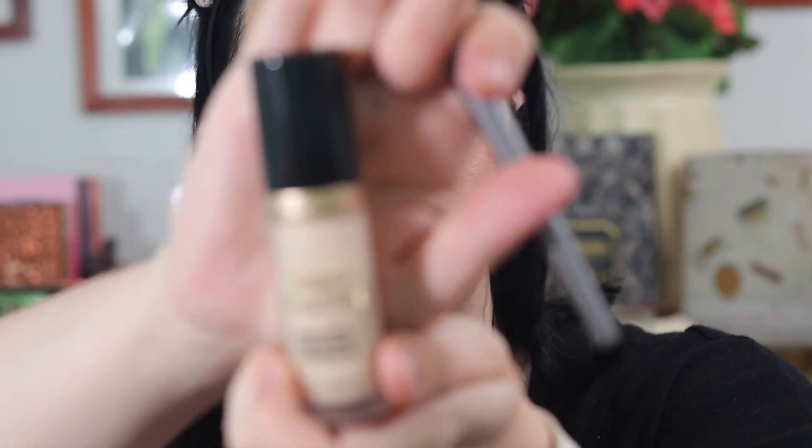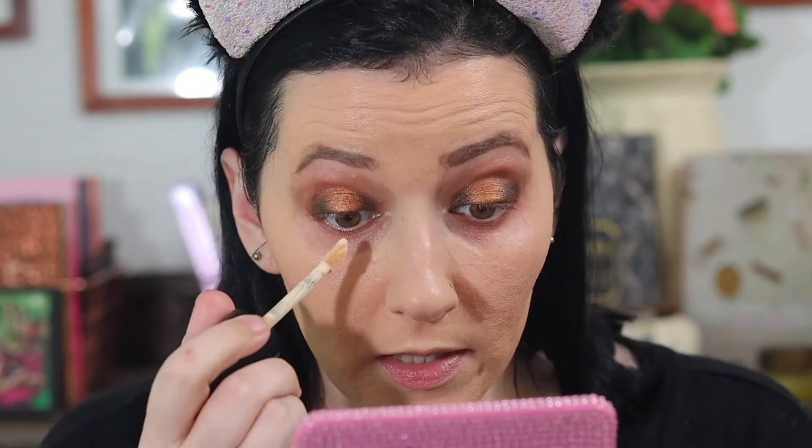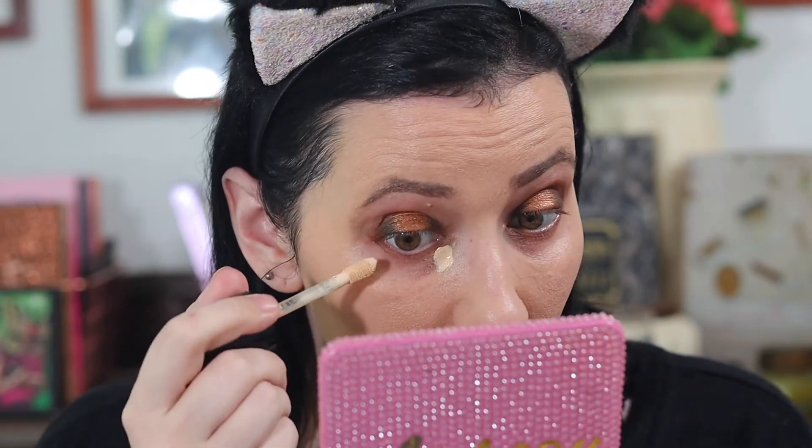I love the way this smells. I'm taking the Peach Perfect Comfort Matte Foundation in Vanilla and I'm going to dot that on my face and blend it out using my Sigma Multitasker brush. I'm taking the Too Faced Born This Way Multi-Use Sculpting Concealer in Swan and I'm going to put that under my eyes.